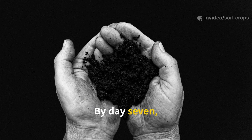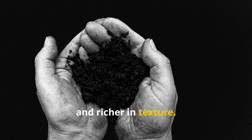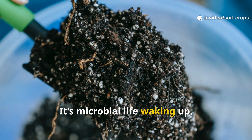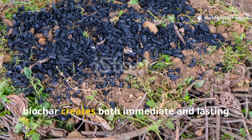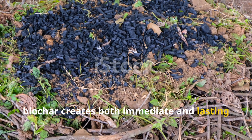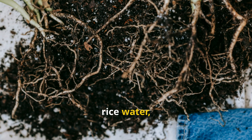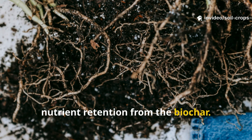By day seven you should notice the soil becoming looser, darker, and richer in texture. That earthy smell? It's microbial life waking up. The synergy between rice water and biochar creates both immediate and lasting benefits: rapid microbial growth from the rice water and long-term microbial shelter and nutrient retention from the biochar.